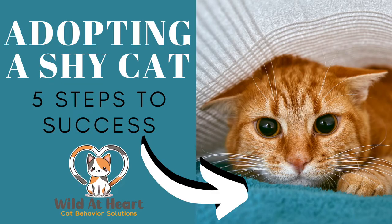Hi, it's Shani with Wild at Heart. This is step-by-step instructions on welcoming a shy cat into your home. But this can also be used for any time your cat experiences something stressful — maybe you just moved or maybe your cat experienced a traumatic event. These steps will also be helpful.